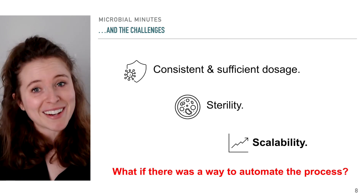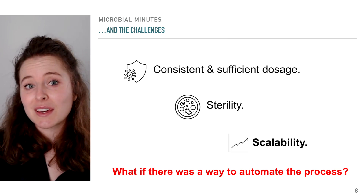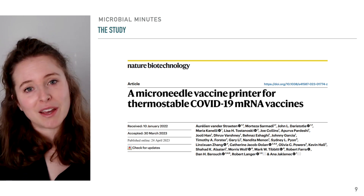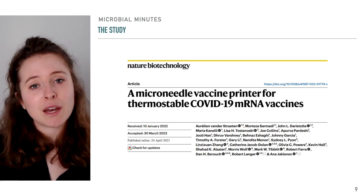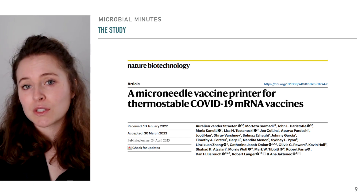But wouldn't it be great if there were a way to automate the process to produce many microneedle vaccine patches at once? That's where this study, published in Nature Biotechnology, comes into play. Scientists created a printer for mRNA microneedle vaccine patches against SARS-CoV-2, with potential for generating vaccines against other pathogens as well.